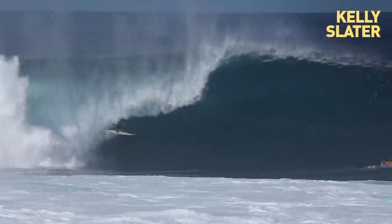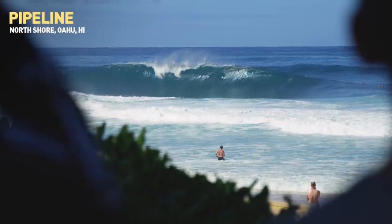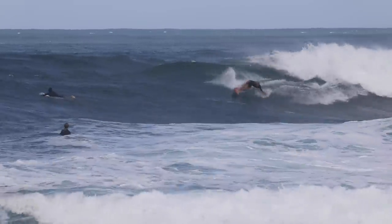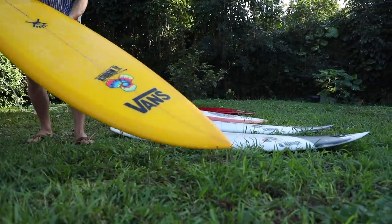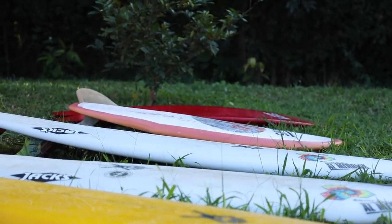This year the Triple Crown has gone digital, so it's all video at Haleva, Pipe, and Sunset. I think it's really cool what Vans is trying to do with promoting a bit more of an outside-the-lines way of looking at the venues — riding the wave in a different way, maybe using a bit different equipment than you'd usually see in competition format. I really wanted to push myself this year to open up the way I was thinking about the waves and where I could go on them, so I have a pretty diverse quiver this year.